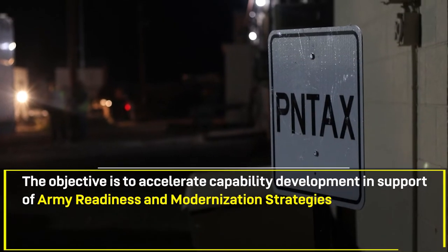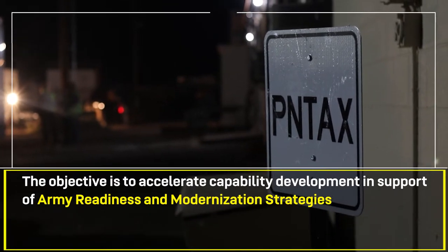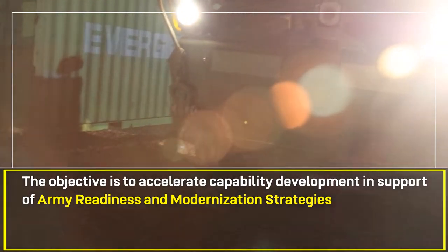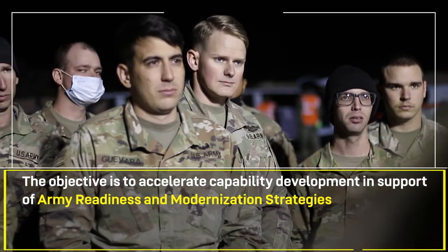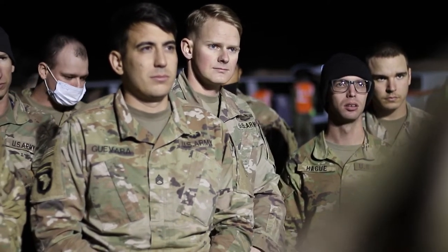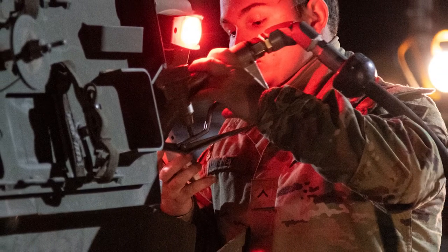As part of Army Futures Command, we take a look at our modernization priorities. We really capitalize on exercises like PENTAC where we can get soldiers from the active component to come out here and lay their hands on the different technology.